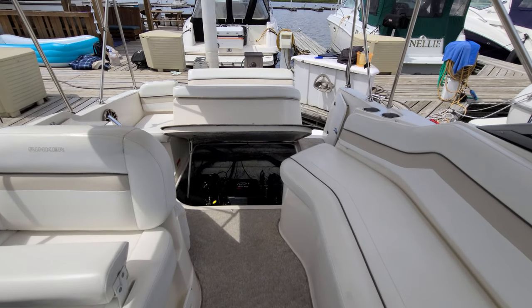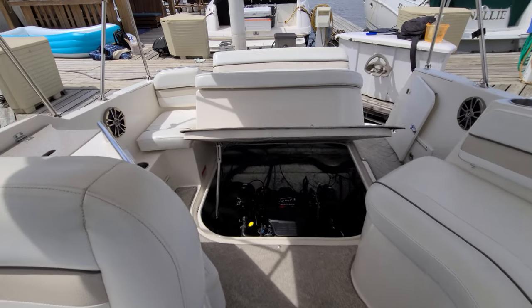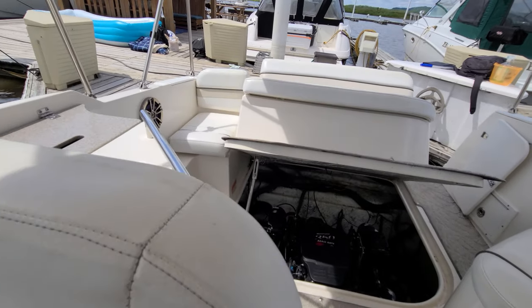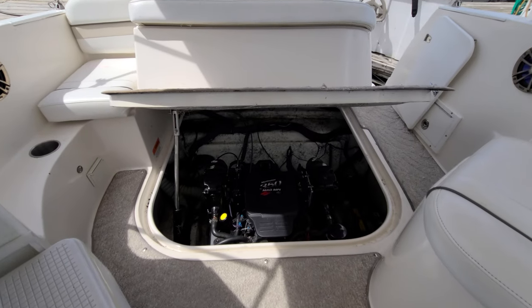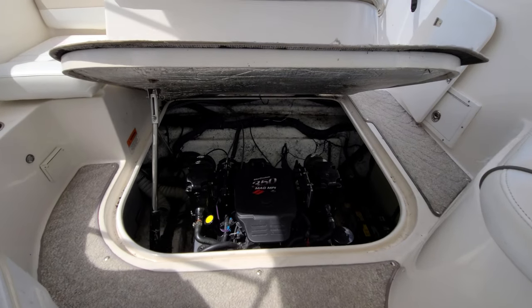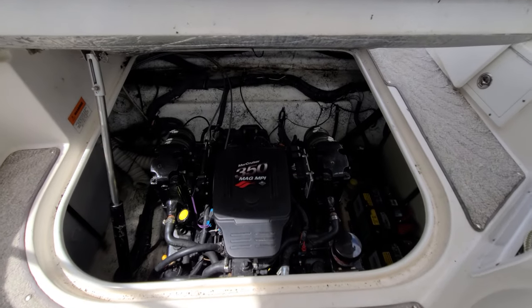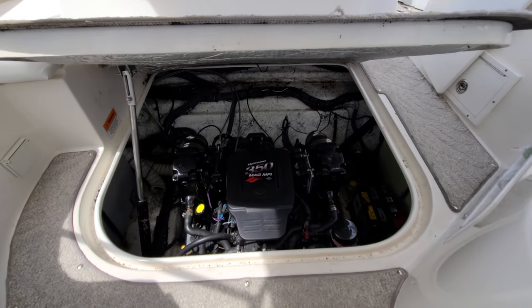Before we exit the boat, let's look at the motor compartment. There are 351 hours on the 350 MPI — this is a 300-horsepower MerCruiser. Good looking motor compartment. You've got a power engine hatch and it does have a Bravo Three drive overall. It's nice, it's clean, it's well put together and easy to access.